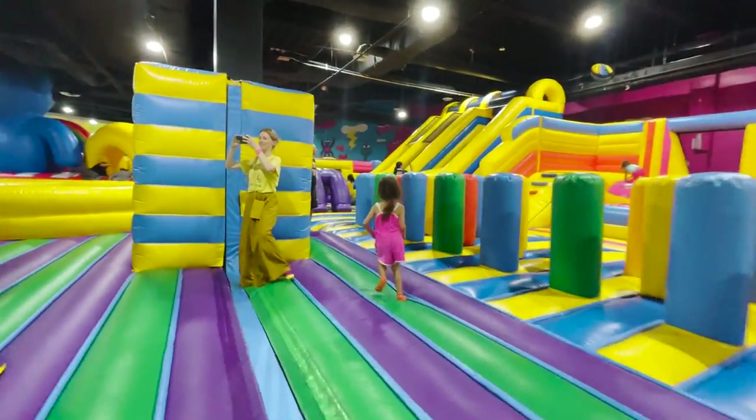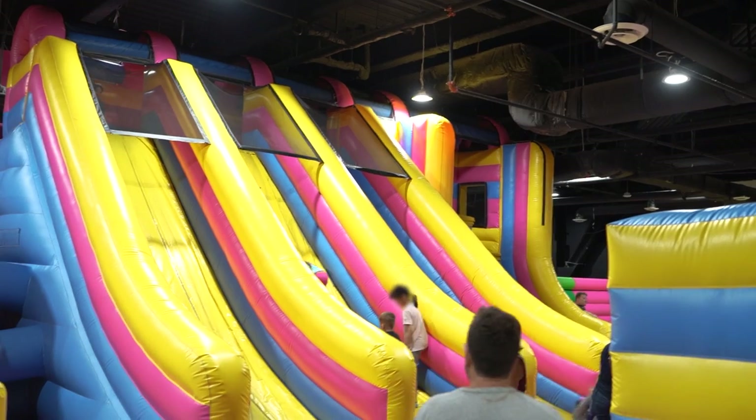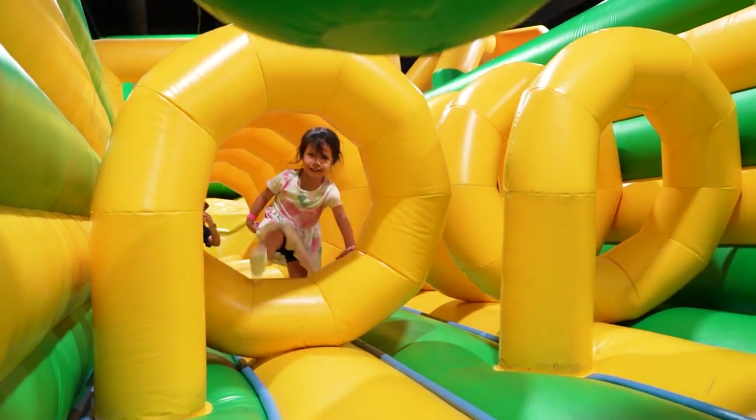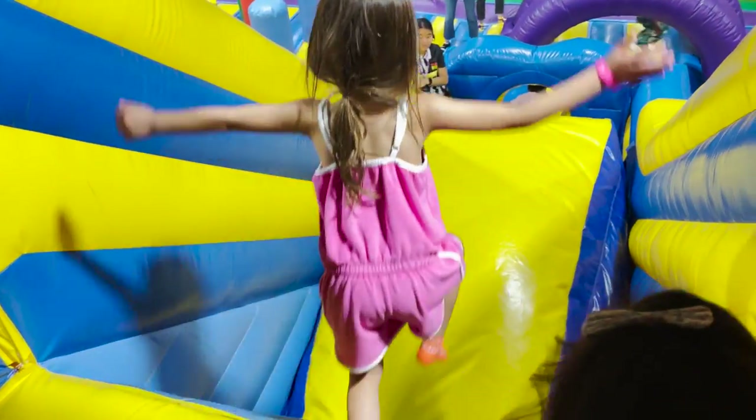Arcadia's version is home to a 25,000 square foot continuous bounce house with 10 unique areas ranging between slides, obstacle courses, and climbing areas, making it a very fun air-conditioned activity for kids to do on a hot summer day.